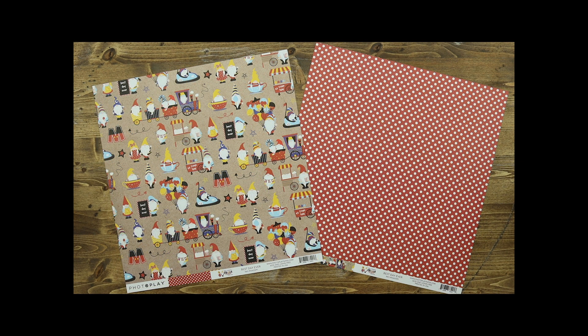The Best Day Ever paper includes Tula and Norbert taking advantage of all of the fun things they can do at the park, including bumper cars, train rides, and of course a lot of treats. The back of that paper includes a red background with white polka dots.